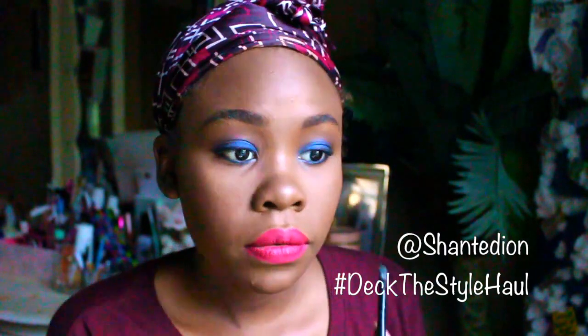Adding some finishing touches to the makeup — and that's pretty much my look for today. Now let's move on to the holiday look: the black jumpsuit.